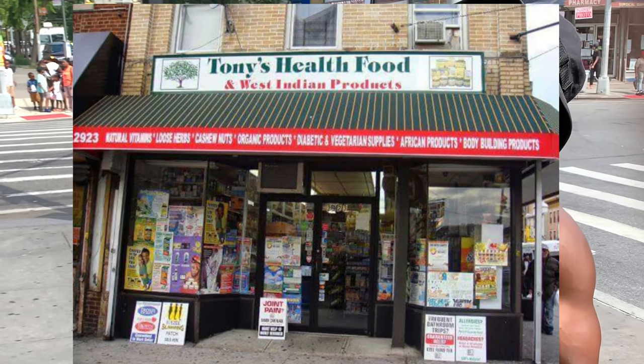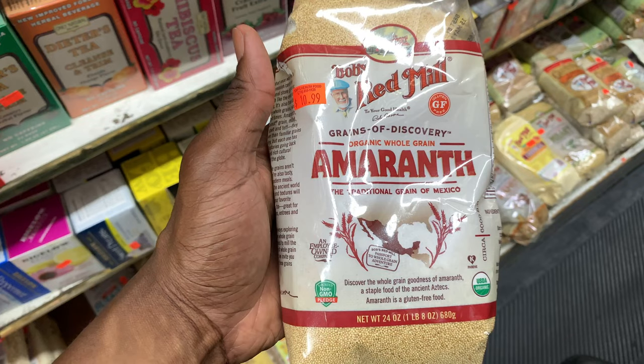All right, we're at 20 House Food, where they sell a lot of West Indian products. I'm about to show you guys some protein foods for vegans that they've got in here.